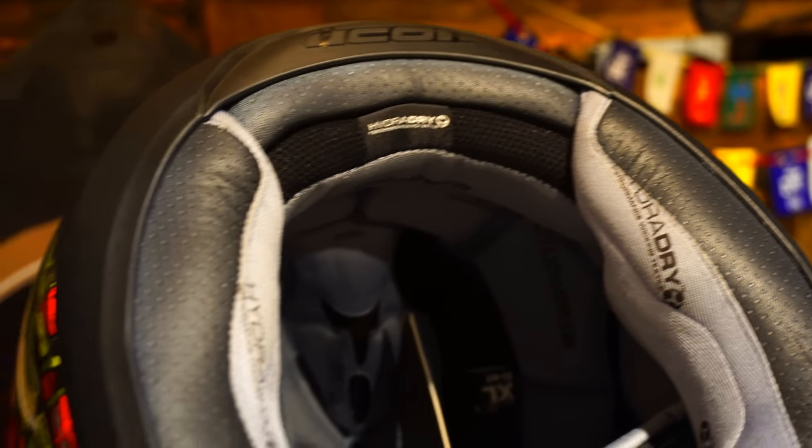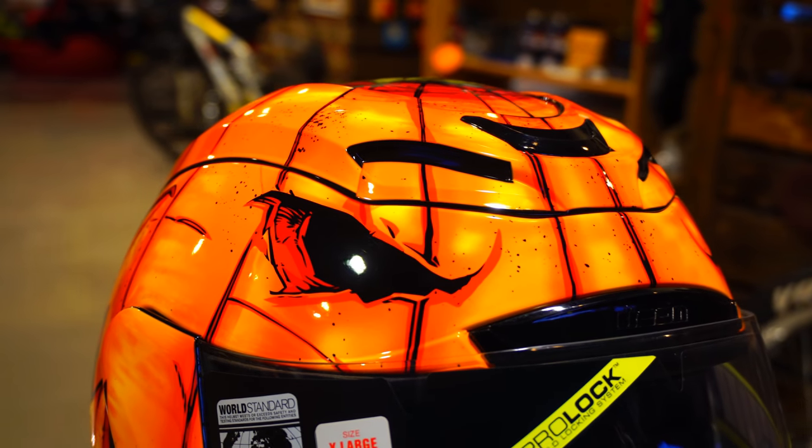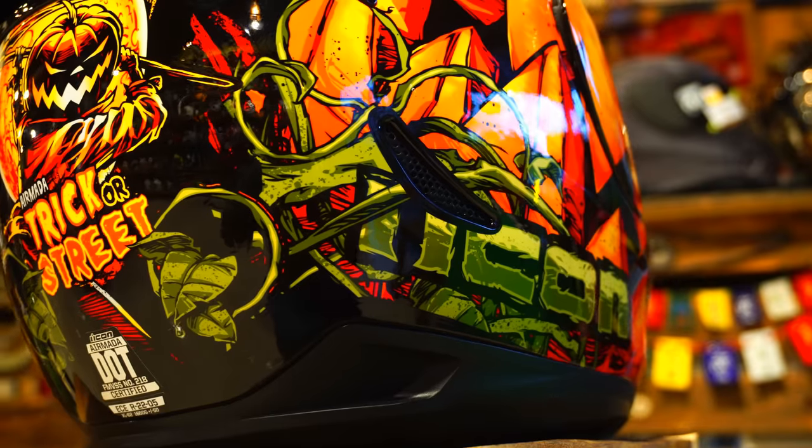We do get a double D-ring strap that helps you fasten the helmet tightly and offers maximum safety, as per experts. Talking about high-speed stability, this helmet, as per Icon, would hold good up to 193 kilometers per hour by offering superb stability, which is quite awesome.